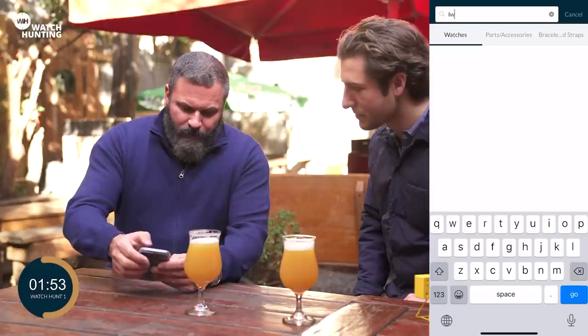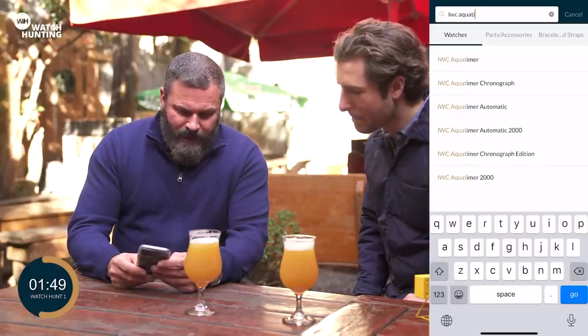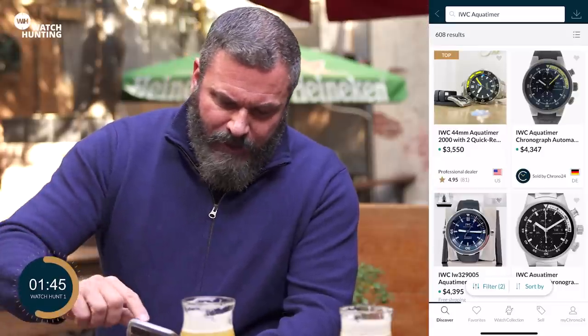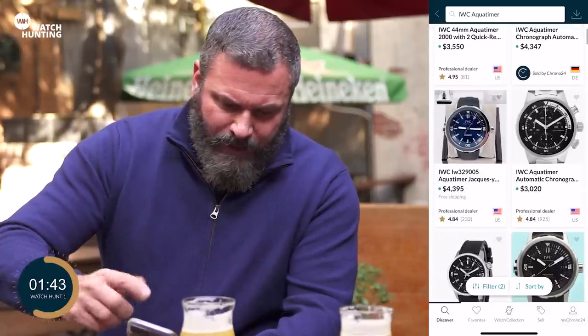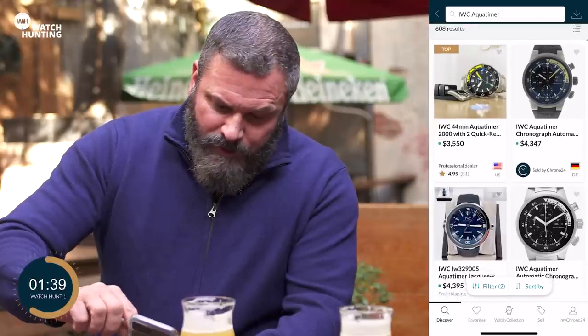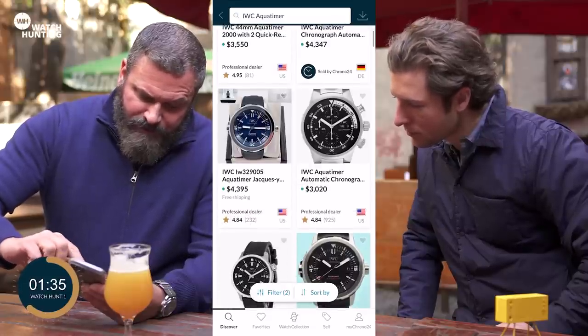I think next we're going to go with IWC. So we have a chronograph already — where are you going with IWC? We're going to go for a dive watch. We're going to go for the IWC Aquatimer. Again, various materials, we have chronographs, different colors too. I like the ones with the internal bezel, which is sort of a retro design.